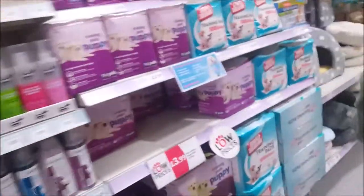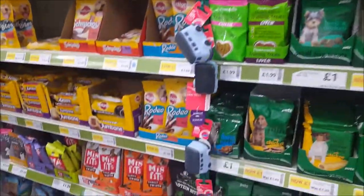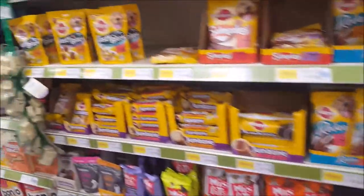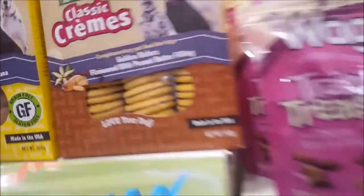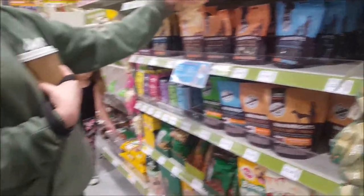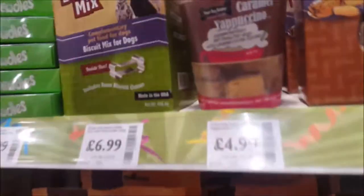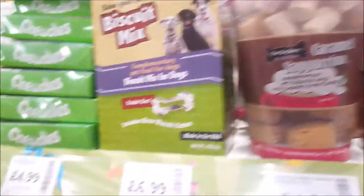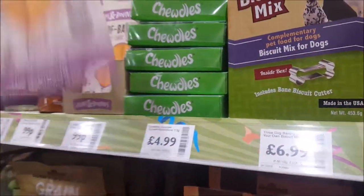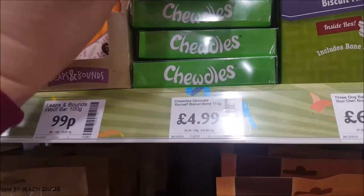Oh look, these are for training. What have we got here? Biscuits - little biscuits with peanut butter filling. Yummy! Let's have a look - caramel yappuccino, a woof bar. Do dogs like peanut butter then? I don't know.